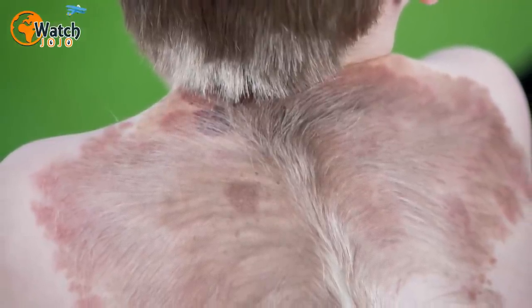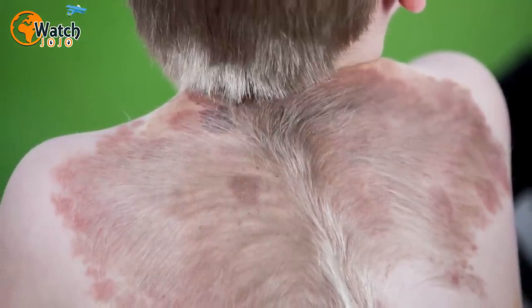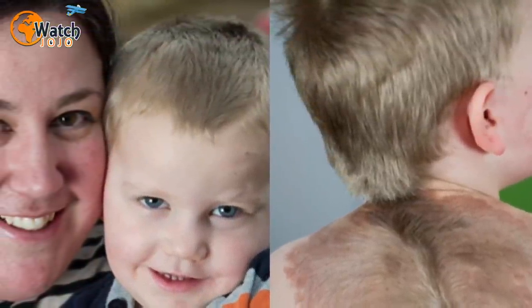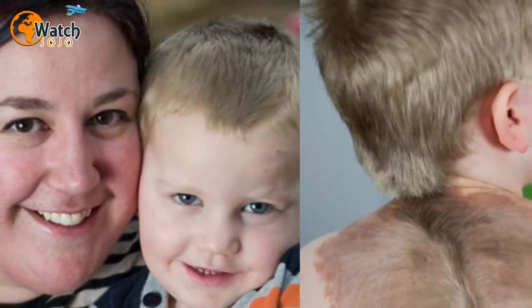It was at birth when he was given to me that I noticed that there was a purple mark, she told SWNS TV. Brown then realized that the mark stretched all the way down her son's back. At first she thought it was just a bruise, but then she found out instead that it was a large mole.